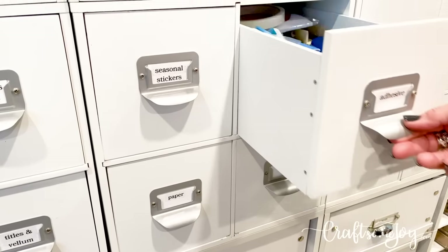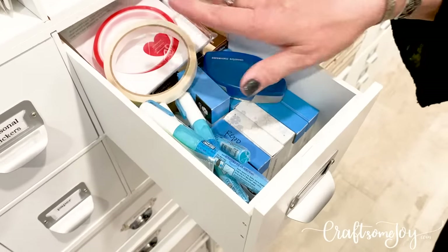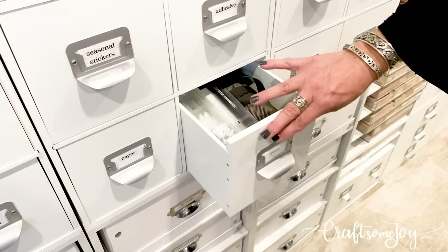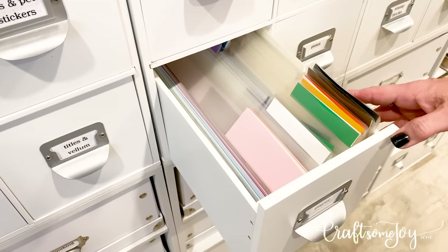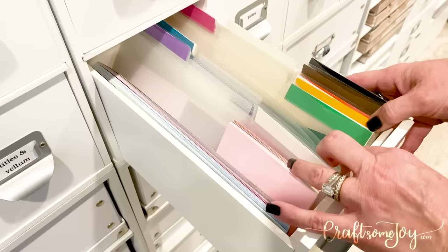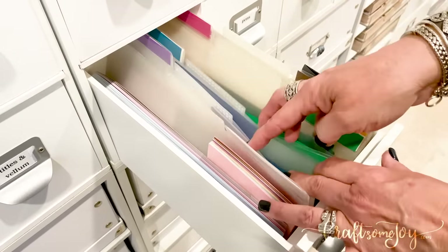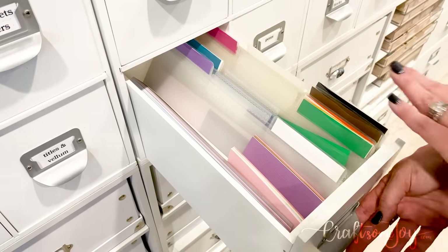I also have a drawer for my adhesive — where I keep my extra refills, tape, and different types of adhesive for all my different crafting supplies. There's an overflow of pens and different supplies in another drawer. Then I call this my scrap drawer — this is where I keep all my extra smaller-sized scrap paper, all color coded. I put the color on the tab of what's inside the folder, so if I need just a small piece of paper or a strip I can come in this drawer and grab it.